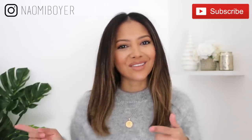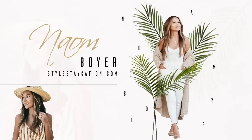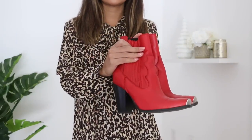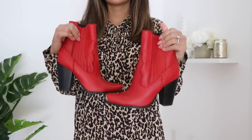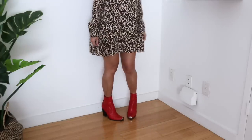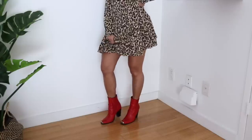The first trend I want to talk about, which I am completely loving — I talked about it a little bit in a video last year — is the Western trend. Last time I talked about Western boots; we saw a lot of cowboy boots really making their way into the fall season. I'm still in love with those and I'm going to show you how I would use my red boots today.